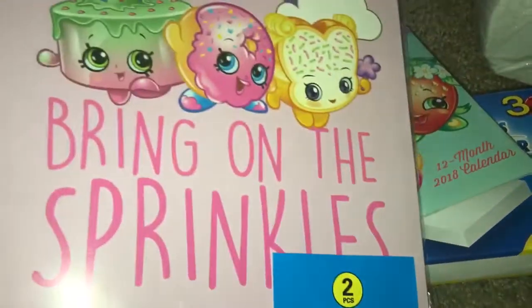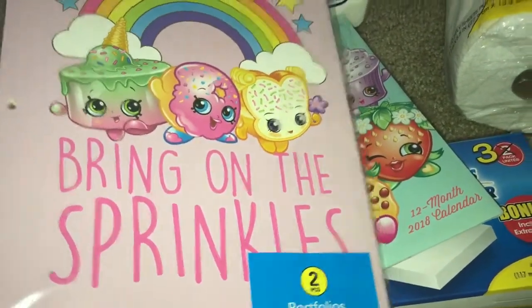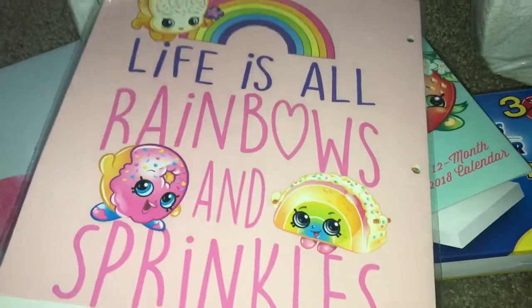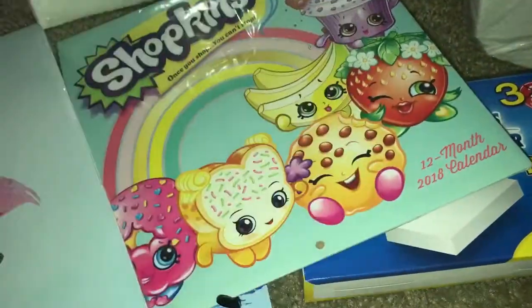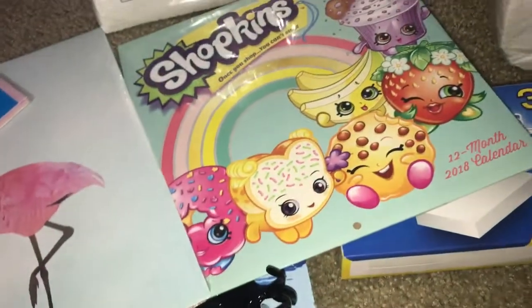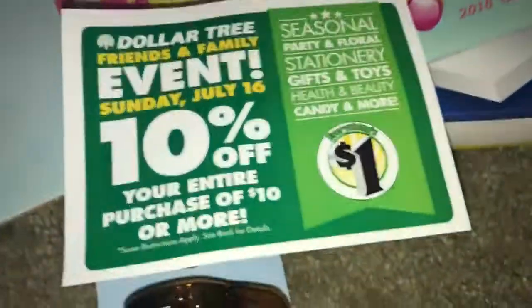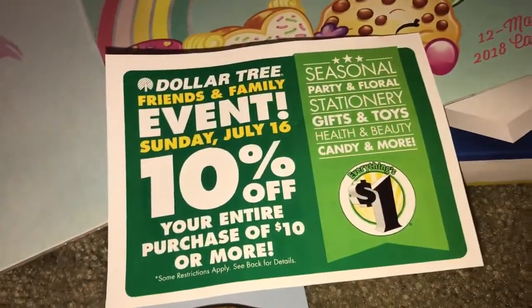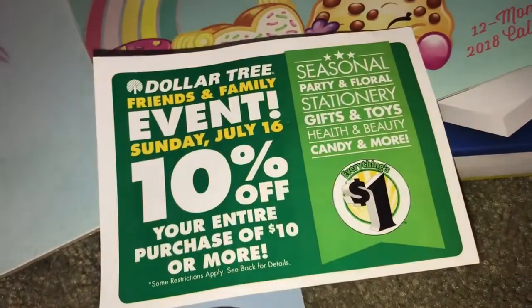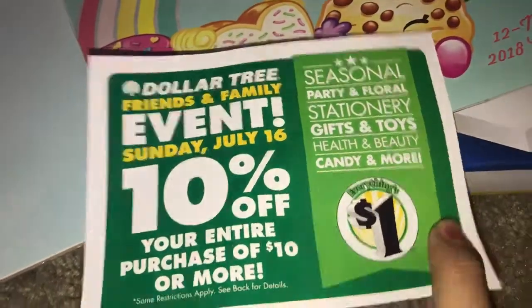My daughter also found some Shopkins folders for school — they do have two — so she picked those up; she just started school, very cute. Also, I'm not sure if you guys know, but they did put this in my bag: on July 16 there's 10% off. So if you guys don't know about it, there you go — everyone should go on Sunday July 16 to get 10% off.